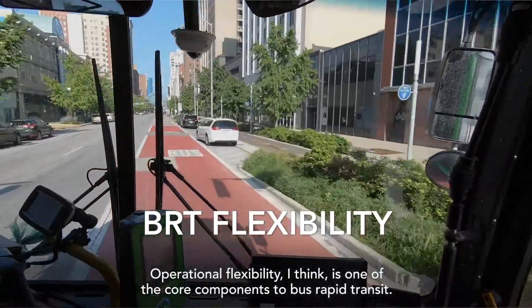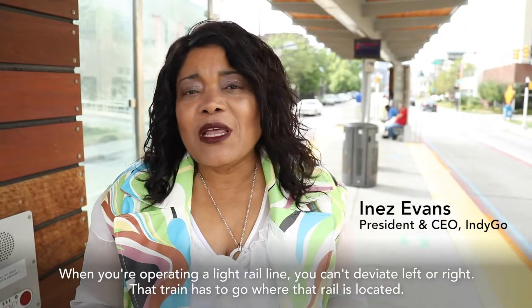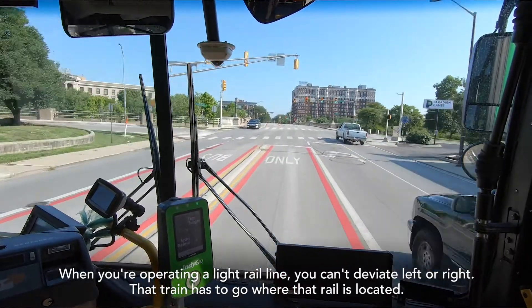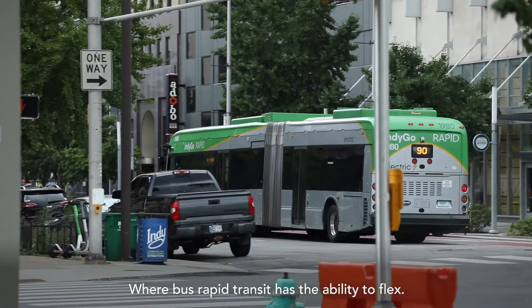Operational flexibility is one of the core components of bus rapid transit. When you're operating a light rail line, you can't deviate left or right — that train has to go where that rail is located. But bus rapid transit has the ability to flex.